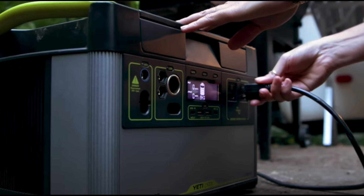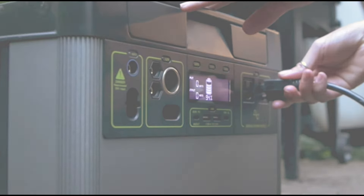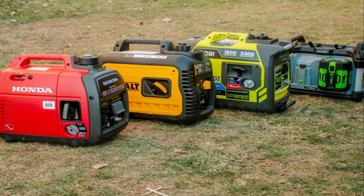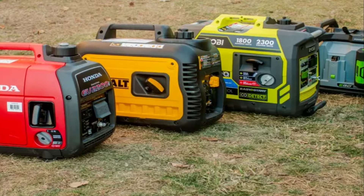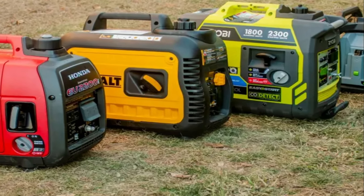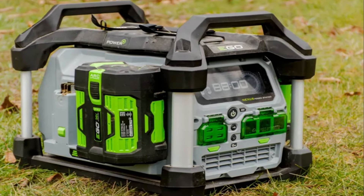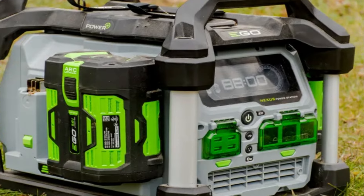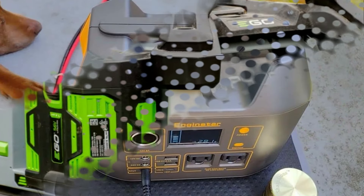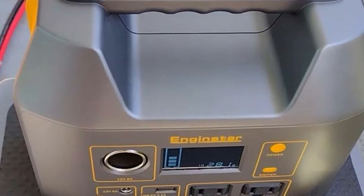That concludes our guide on the best solar generators. We hope you found this video informative and insightful. Remember, making the right choice when it comes to solar generators can provide you with reliable power wherever you go. If you have any questions or suggestions, please leave them in the comment section below. Don't forget to subscribe to our channel for more renewable energy content, and like and share this video with others who might find it useful. Thank you for watching and we'll see you in the next video.